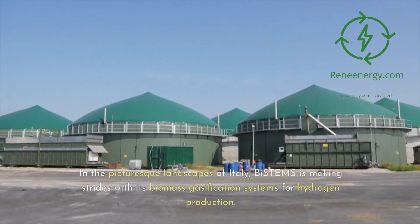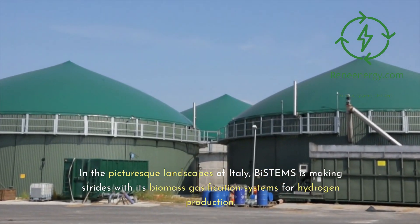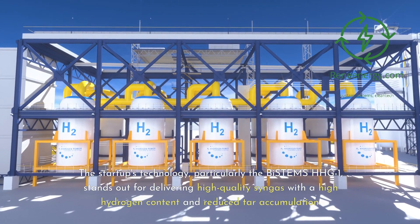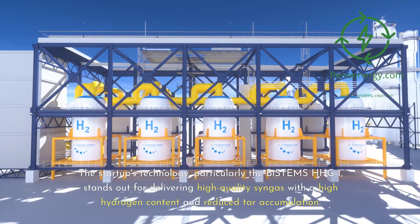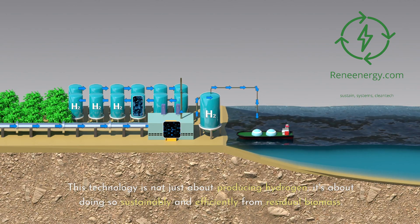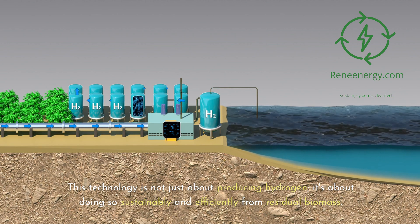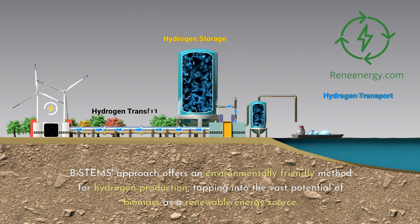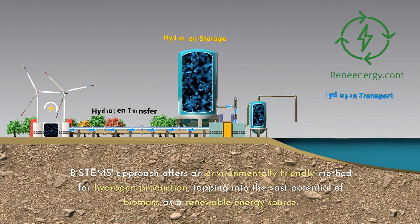In Italy, Bi-stems is making strides with its biomass gasification systems for hydrogen production. The startup's technology, particularly the Bi-stems HHG1, stands out for delivering high-quality syngas with a high hydrogen content and reduced tar accumulation. This technology is about producing hydrogen sustainably and efficiently from residual biomass. Bi-stems' approach offers an environmentally friendly method for hydrogen production, tapping into the vast potential of biomass as a renewable energy source.